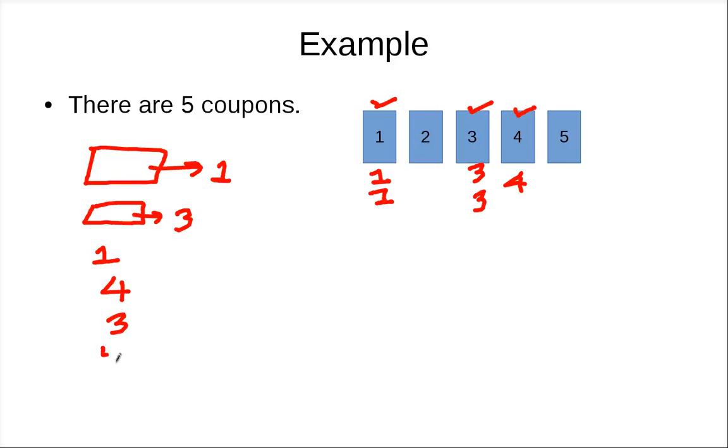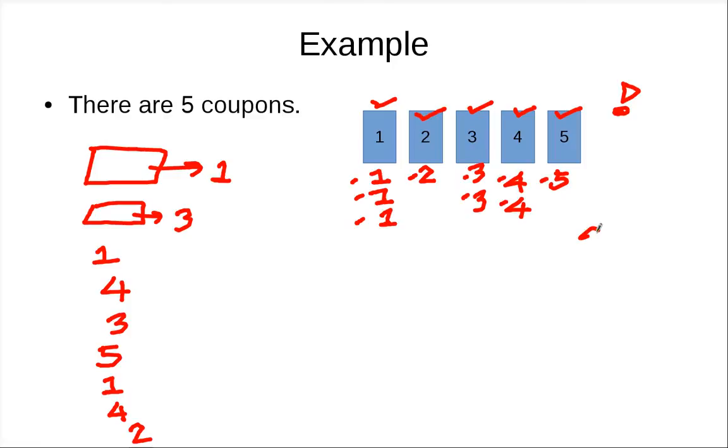Then you buy something and get number five. The last one is probably the hardest to get. You buy another box, you get one. You buy another, you may get another four. You want to get two but still don't. Finally you get two and you have all the coupons. Counting up the boxes: one, two, three, four, five, six, seven, eight, nine — nine boxes total in this illustrative example.